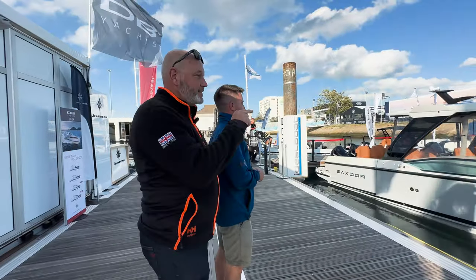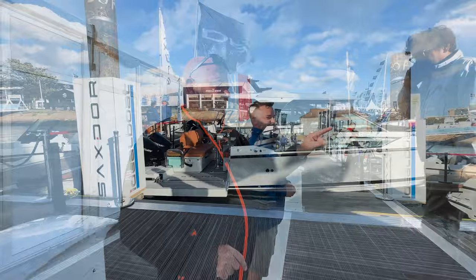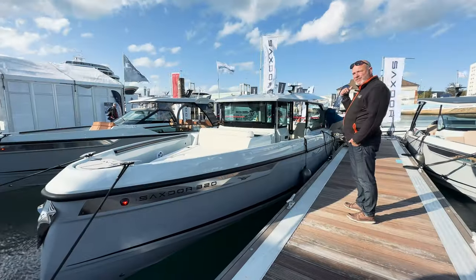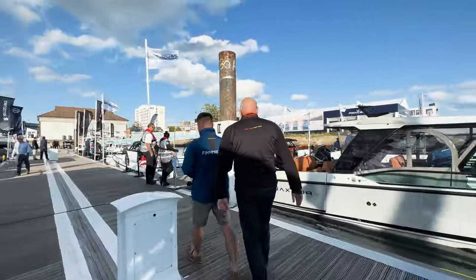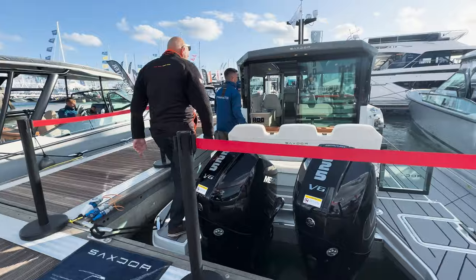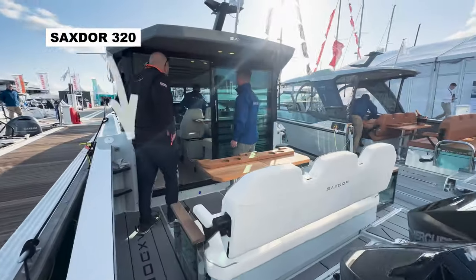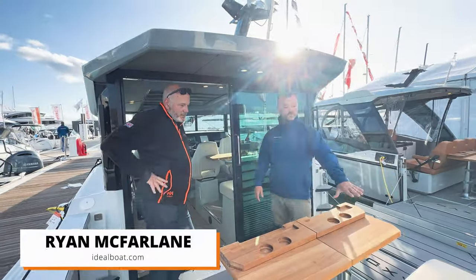I'm with Ryan from Ideal Boat. We've done a number of launches for the 320 but I haven't actually been on it, and Ryan very kindly offered to show me around.